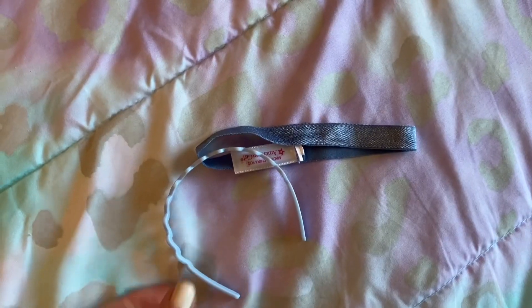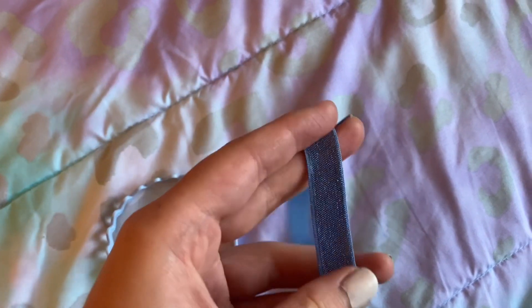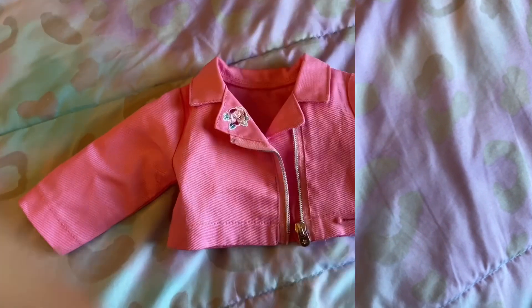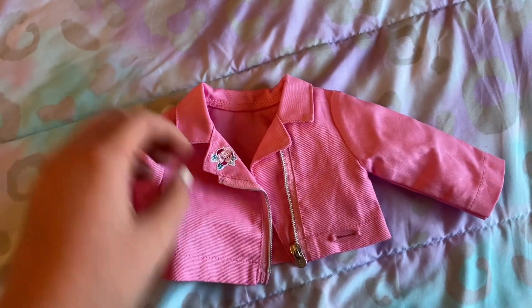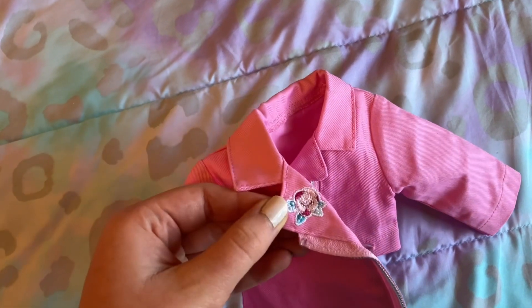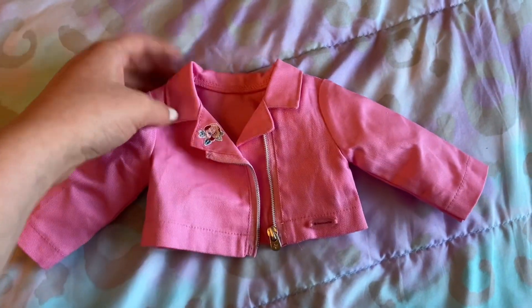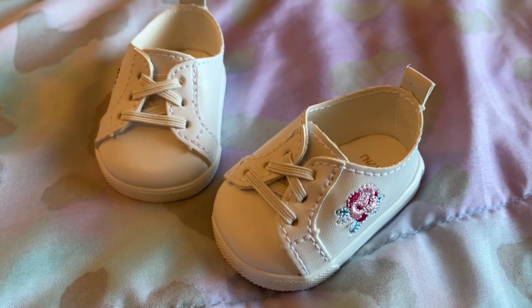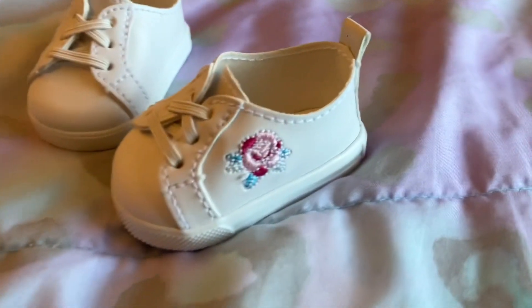We also got two headbands — one came with the outfit and one came because I ordered the headband hairstyle. So now we can look at the outfit in more detail. This is the fun with fashion outfit, and it comes with this adorable pink jacket with an embroidered rose. There are some adorable little white sneakers with the same embroidered rose that matches the jacket.